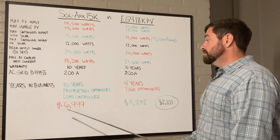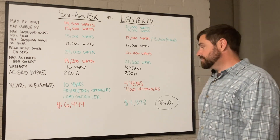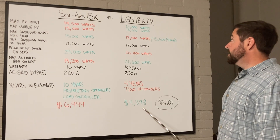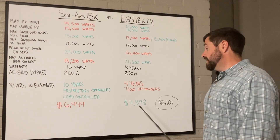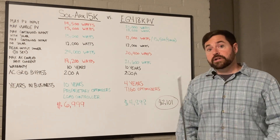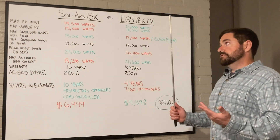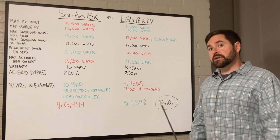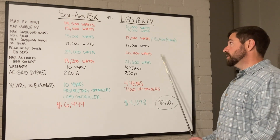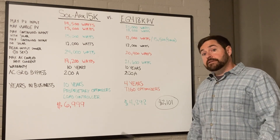At the time of this video, Solark is $6,999 for the Solark 15K inverter, while the EG4 18K PV is going for $4,898. That is a difference of $2,101 just on the inverter alone. Solark has been in business a long time — they're a reputable company with great customer service and warranties. EG4 is relatively new, but $2,101 is a lot of cheddar.